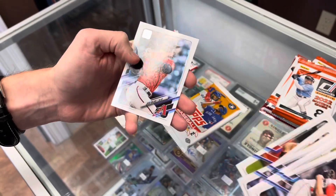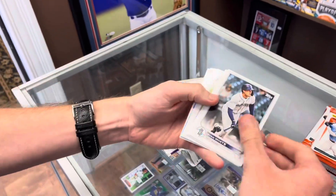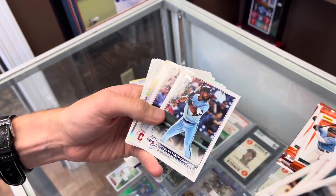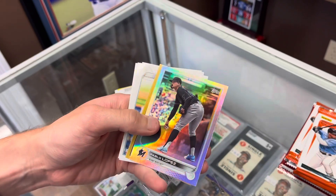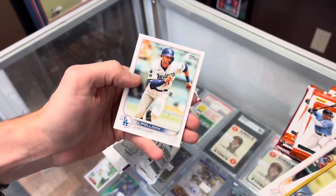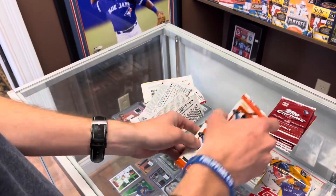Alright, let's do 2022 — that's one hobby pack here. Got a rainbow foil, we've got Pablo Lopez and a Noah Syndergaard 1987 card.